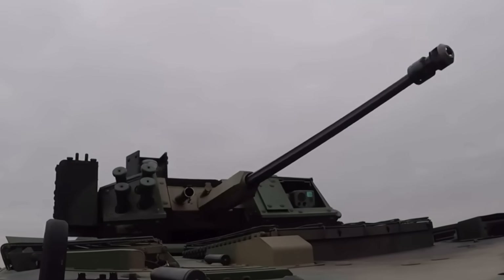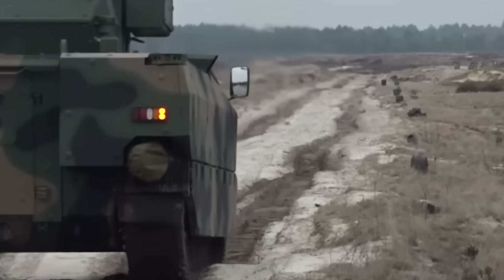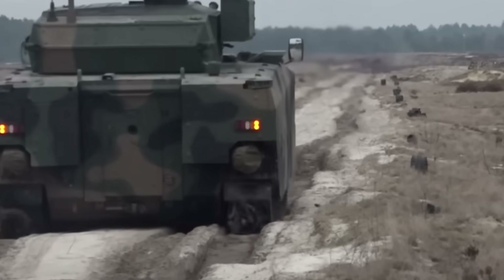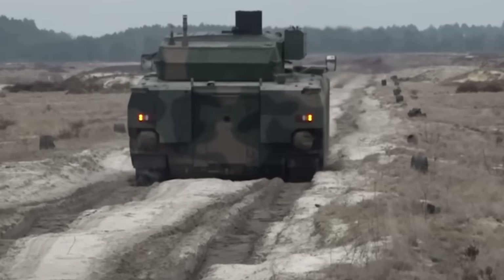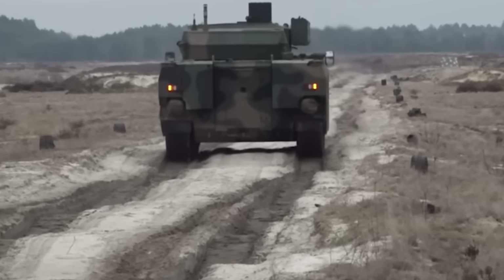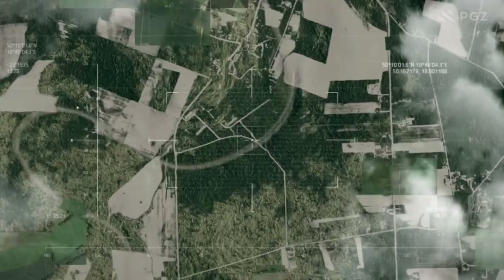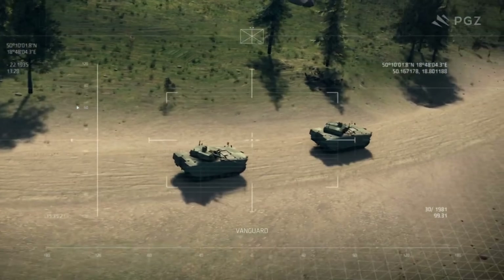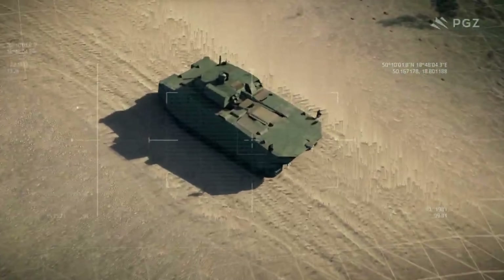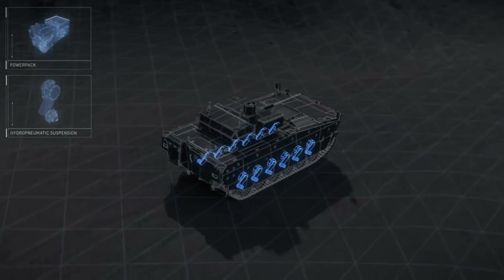The 30mm is mounted alongside the coaxial 7.62mm UKM2000C machine gun, providing additional firepower against infantry and light vehicles. This secondary weapon allows sustained suppressive fire, and with 6,000 rounds stored inside, it has a lot of ammo. For anti-armor engagements, the vehicle is equipped with dual Spike LR anti-tank guided missiles — my favorite long-range anti-tank missile, developed by Israel's Rafael Advanced Defence Systems. These fire-and-forget missiles can engage main battle tanks with pinpoint accuracy, allowing top-down attack engagements and even reconnaissance via onboard camera.